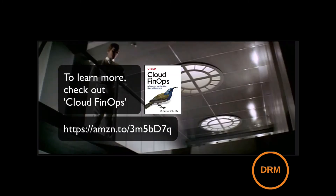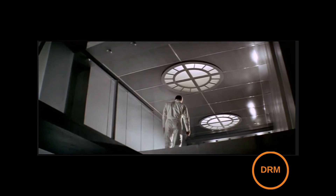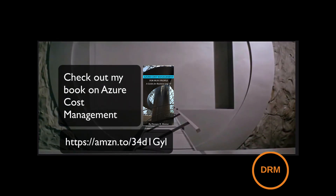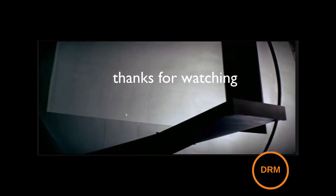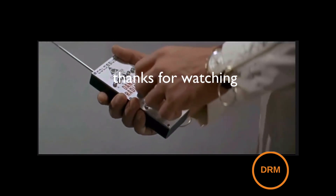As we go through the book, we will learn more. I suggest you pick up a copy of Cloud FinOps. And if you want to learn about Azure Cost Management, please pick up a copy of my book. Thank you very much for watching this video. Stay tuned for Episode 2 — Why FinOps? — coming soon.